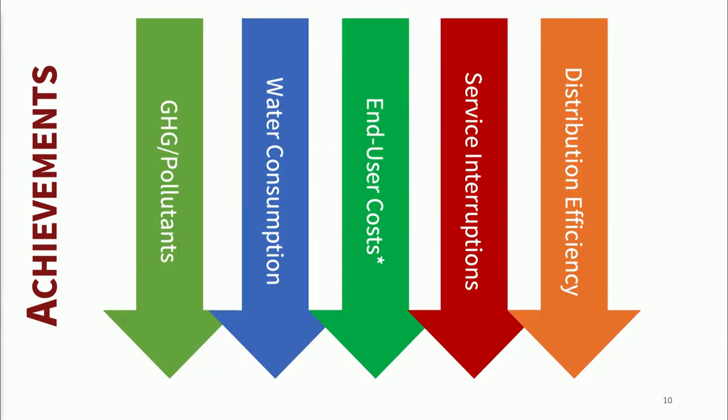But not just greenhouse gas: criteria pollutants, which drive energy justice and environmental justice outcomes and our ability to breathe the air. Our water consumption is down millions of gallons a day. Our end user costs are down significantly. Distribution efficiency improved dramatically — when we had steam running through campus we were losing about a third of it in distribution. Now instead of 30-some percent losses, we've got like 3% losses. Imagine the economic and environmental impact of an order of magnitude reduction in losses.